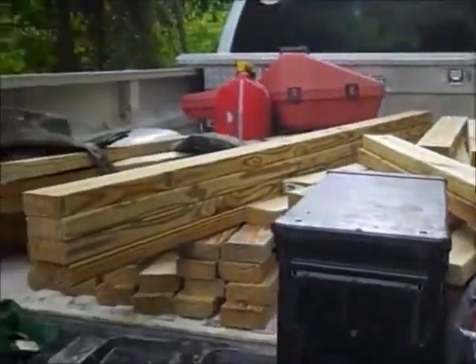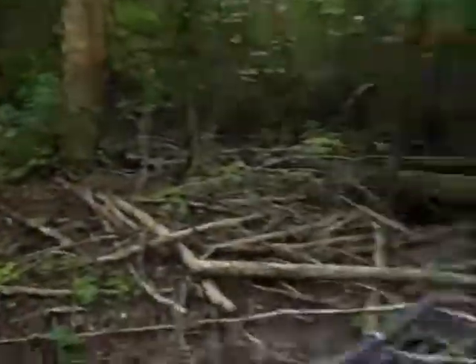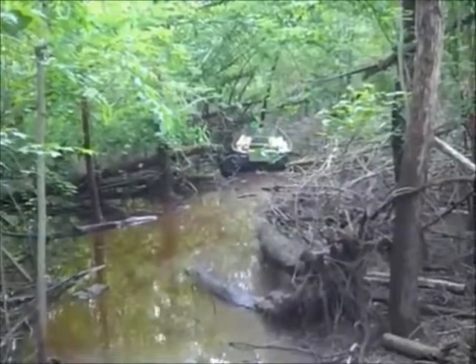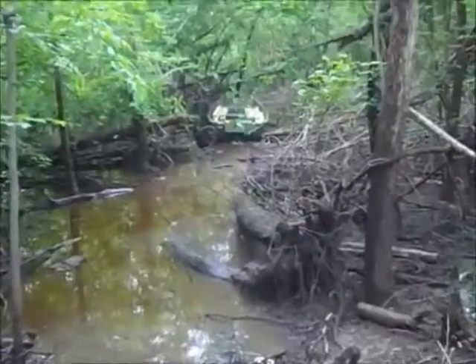Here we are at day two, and here are things you don't think about when you're building a cabin in the middle of nowhere. All of this wood has to be hand delivered all the way through all that water to that boat, and then from there motored in. So lots and lots of work.